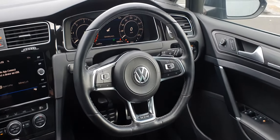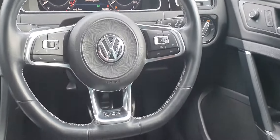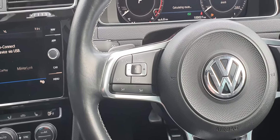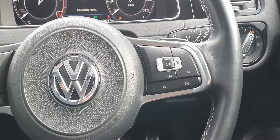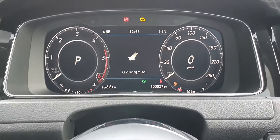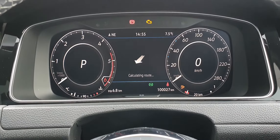You have a leather-wrapped sports steering wheel with the GTD badge at the bottom. Adaptive cruise control and volume controls are on the left, and telephone and onboard computer controls are on the right. This is a completely digital dash just ahead of the driver's seat, showing just over 100,000 kilometres.